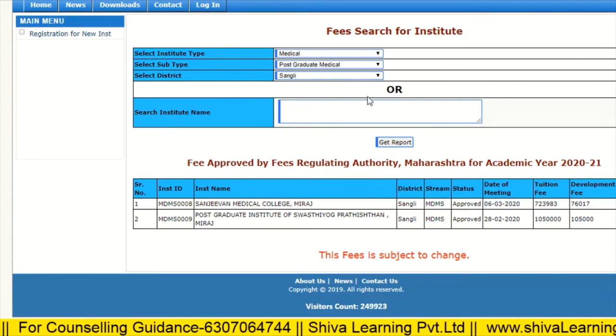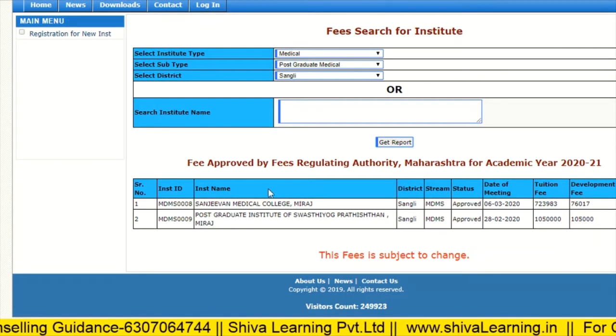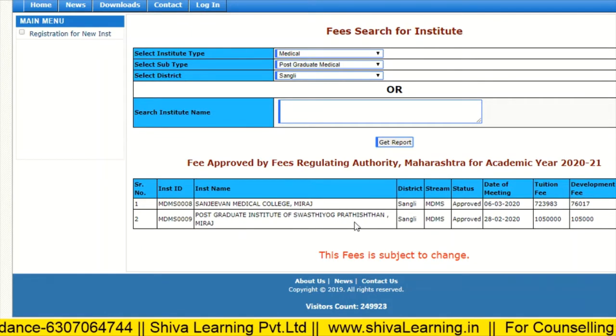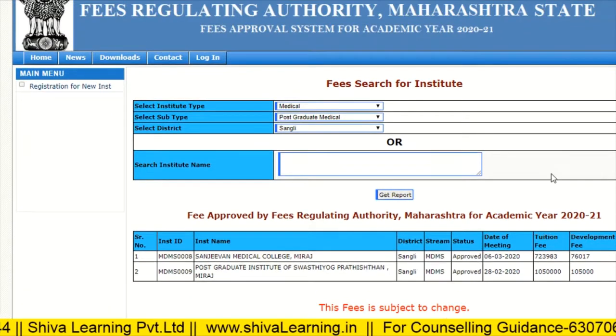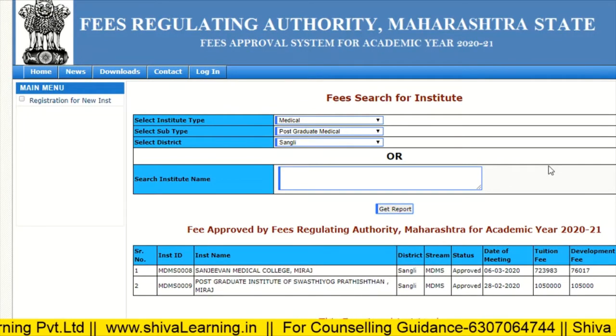For Sangli, we have Sanjivan Medical College with fees of eight lakhs, and Postgraduate Institute of Sancheti Yoga with fees of 11.55 lakhs per annum. According to this, you can check the fees structure of these colleges and then do your choice filling based on the fee structure and seat matrix.